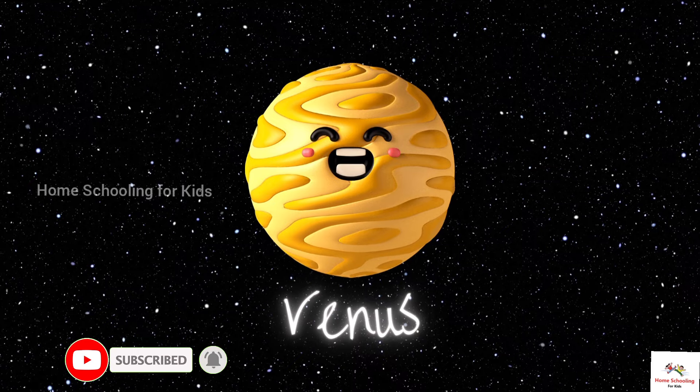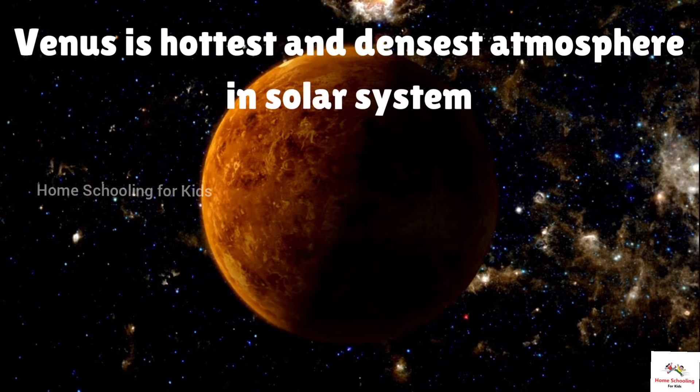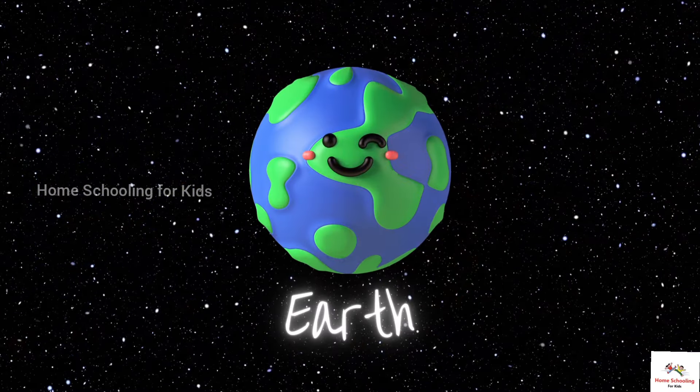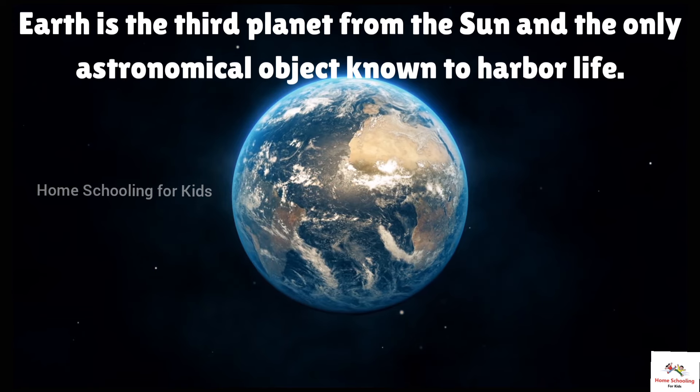This is Venus. Venus has the hottest and densest atmosphere in the solar system.